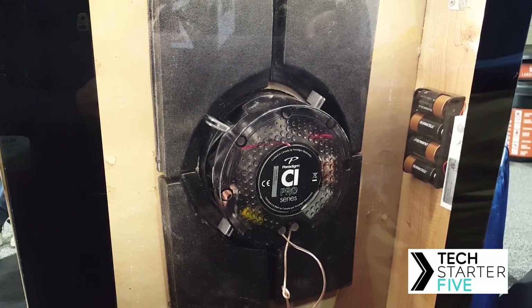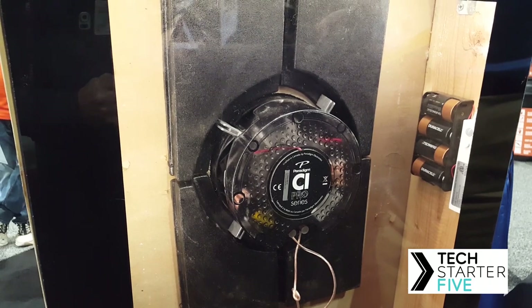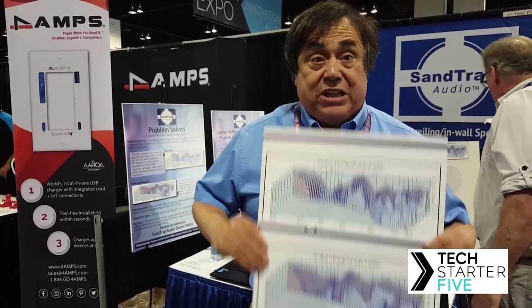Now I hope we can show you how it is. You hear that Sand Trap? That's what a Sand Trap sounds like. When we go over there, that's what sheetrock sounds like. Let's save our world from poor fidelity — install Sand Traps.